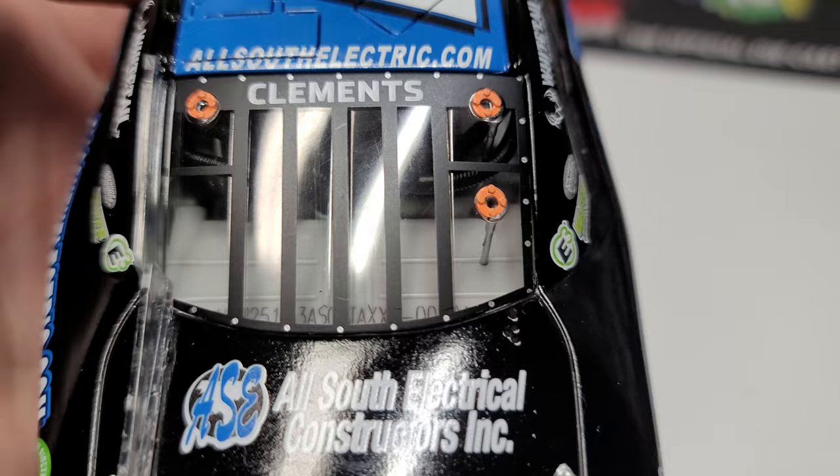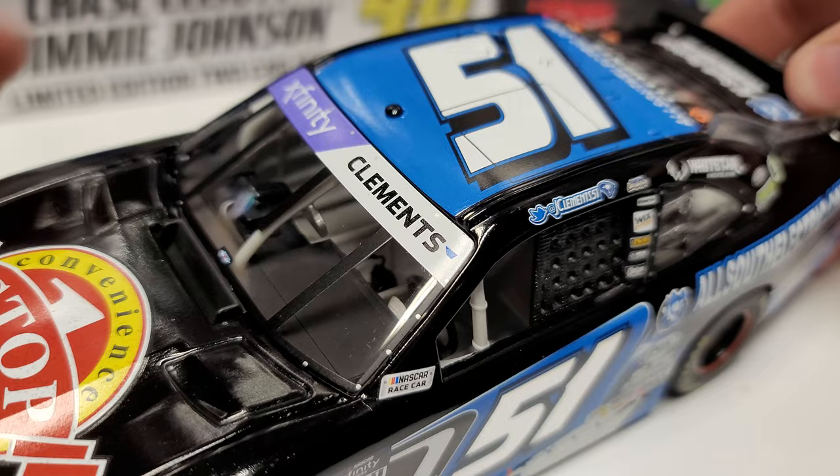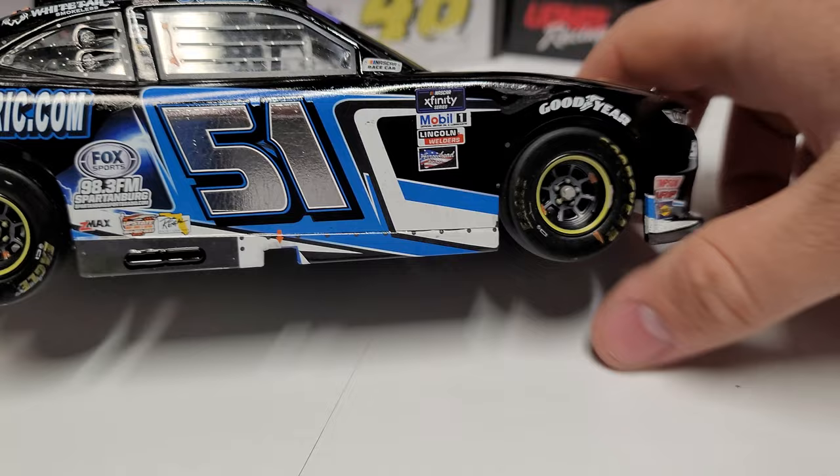We've also got All South Electric and Conductors Inc. The back bumper has a couple of marks on it because at Daytona they're bumping and banging the whole time. Din number is 104. We've got All South Electric and Clements on the rear window. Going up to the roof, no foil number up here - we've got the bright blue rooftop with the white number 51, XFinity and Clements on the banner. The purple XFinity logo is kind of annoying in my opinion; I wish it was just black.